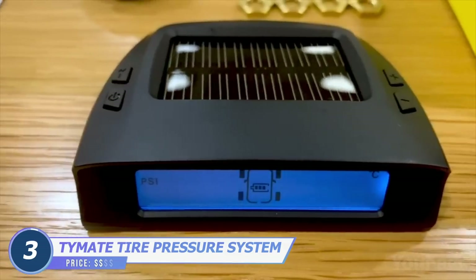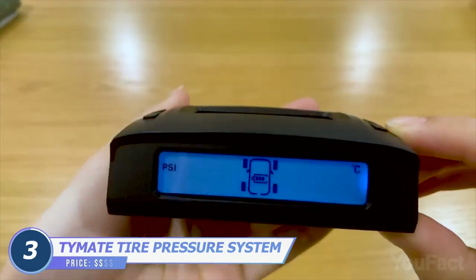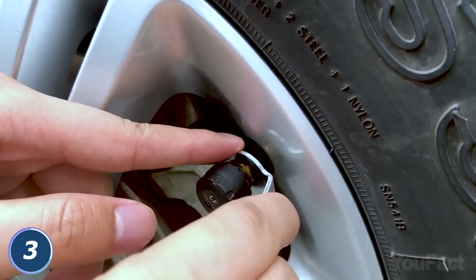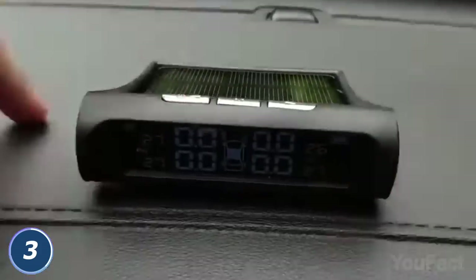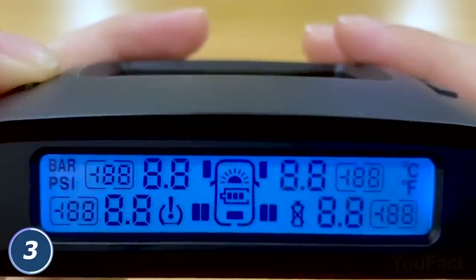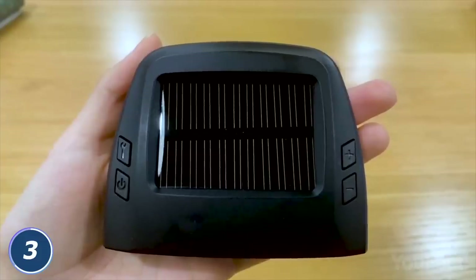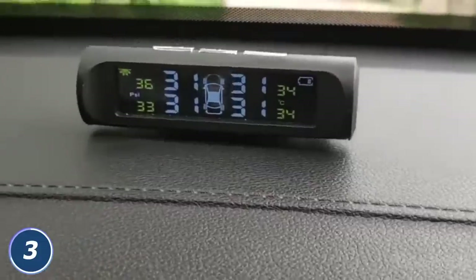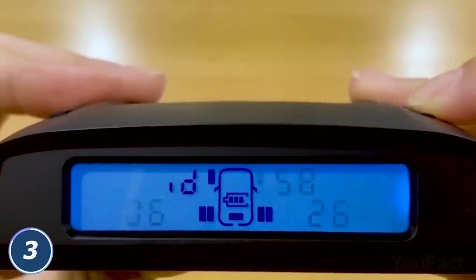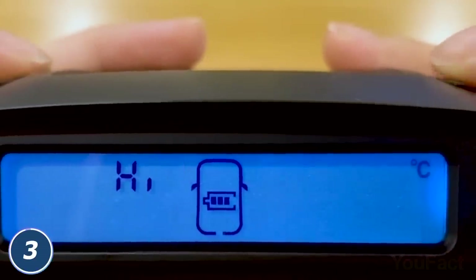Speaking of flat tires, the tire pressure monitoring system will alert you if your tire pressure drops suddenly, so you won't get a flat tire. Just fix four smart sensors on each tire and fix the monitor onto the dashboard. Every time you start the engine, it runs automatically and you'll get all the data right on the screen. The device supports both USB and solar charging. The coolest feature is that the gadget has five alarm modes, so you'll know in advance whether the pressure is too high, leaking too fast, or the temperature is too high.